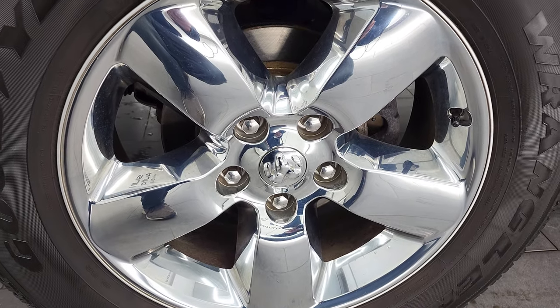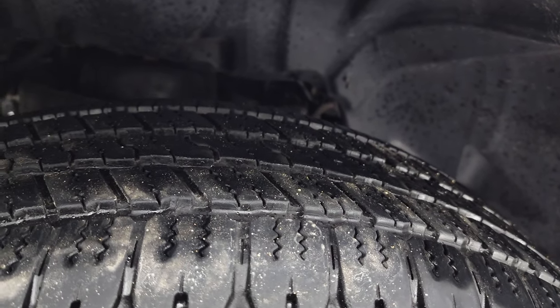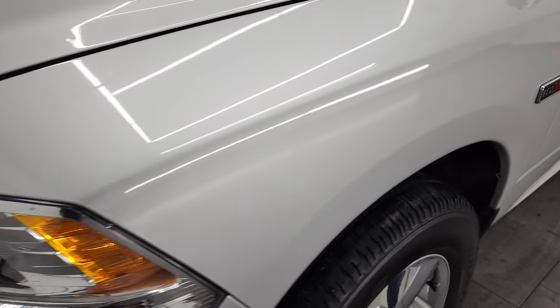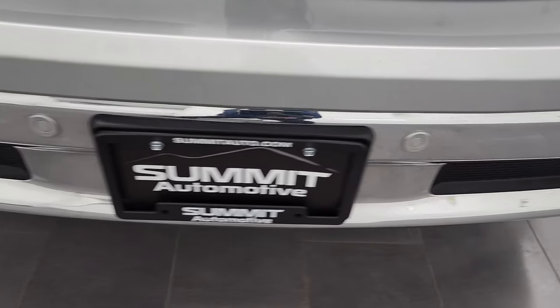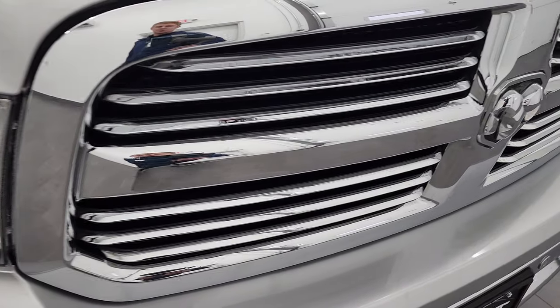This one comes with 20-inch alloy rims with chrome covers and Goodyear Wrangler SRA tires — 275/60 R20s — with right around half the tread left on them. The front fender is in excellent condition; I didn't see any scuffs, scrapes, dents, or dings. Headlight lenses are nice and clear. It comes with factory fog lights and front bumper parking sensors. No major dents or dings on that front bumper, and it has the chrome-trimmed grille.